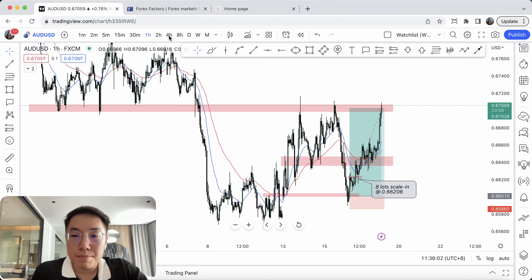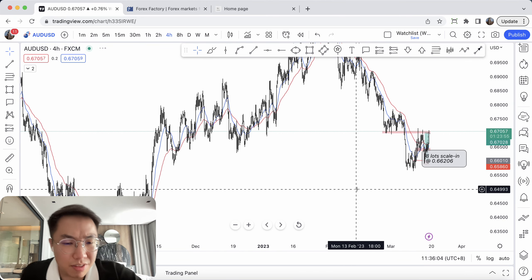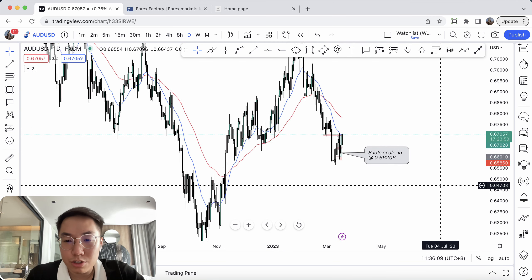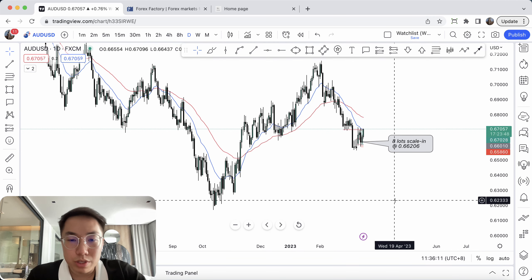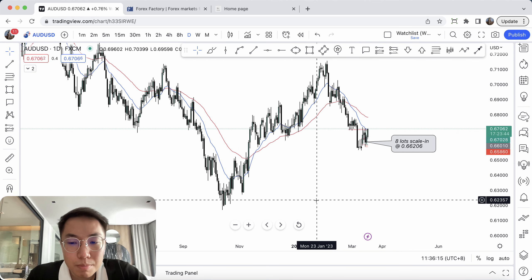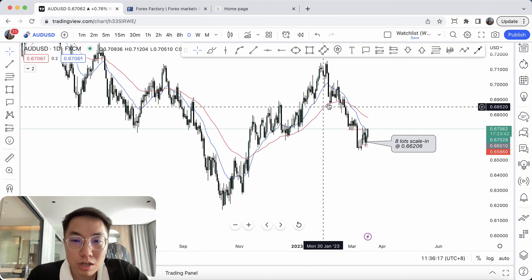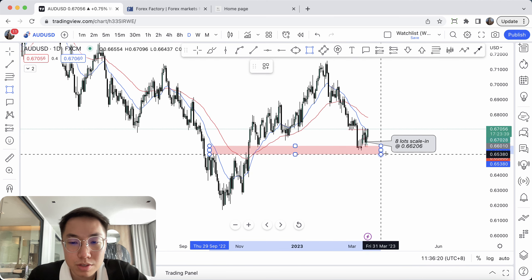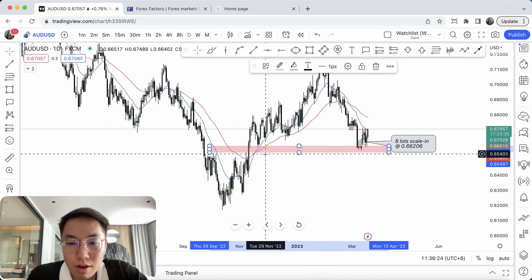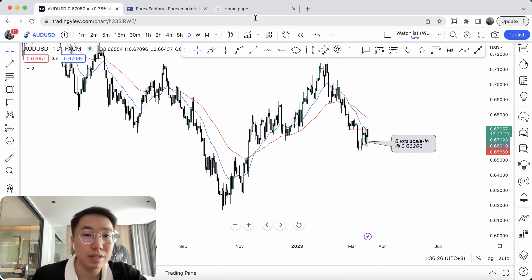So looking at the four-hour time frame on this one — the entire thesis on Aussie dollar. Let's talk about the daily chart. On the daily chart, it's pretty straightforward. I'm still bullish on Aussie dollar as price pulls back really deep. I understand that the market structure is still bullish, and I was relatively looking for price to come back between the 65.94 and 65.40 zone. So that's it for the daily.